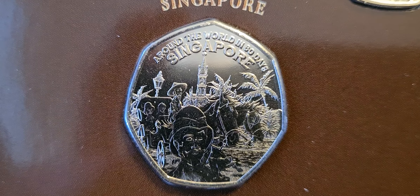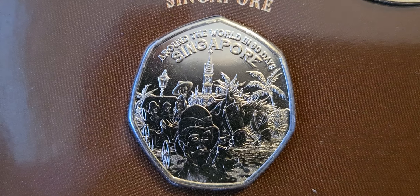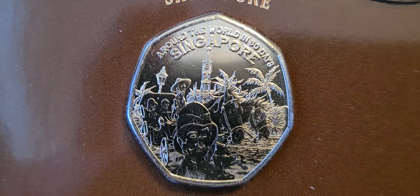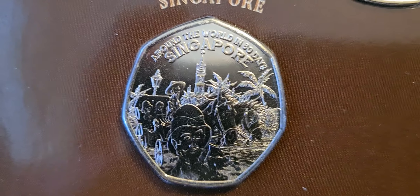And then the next one we have is Singapore. You can see the people there with their pointy triangular-shaped hats on and the palm trees, etc.